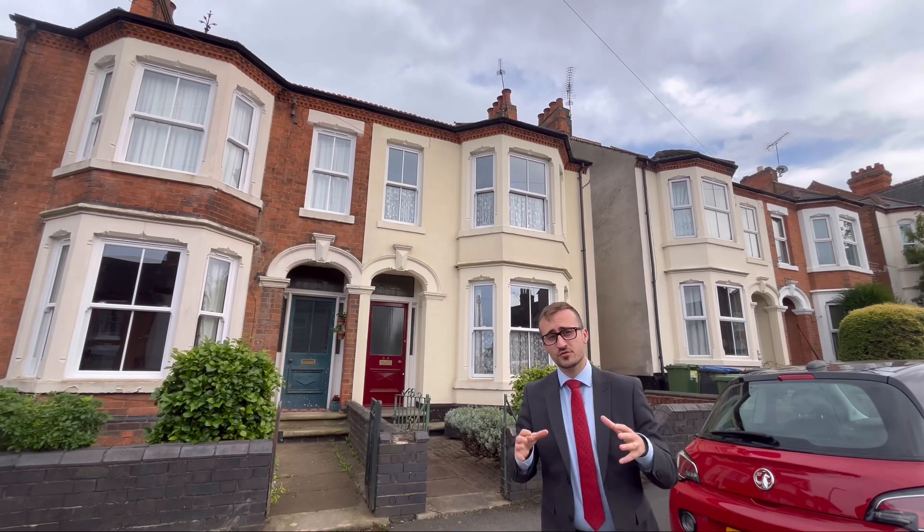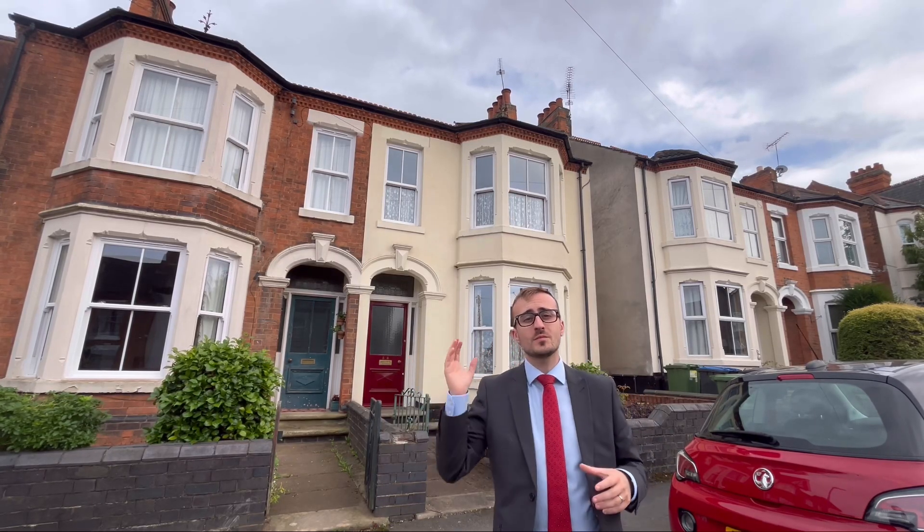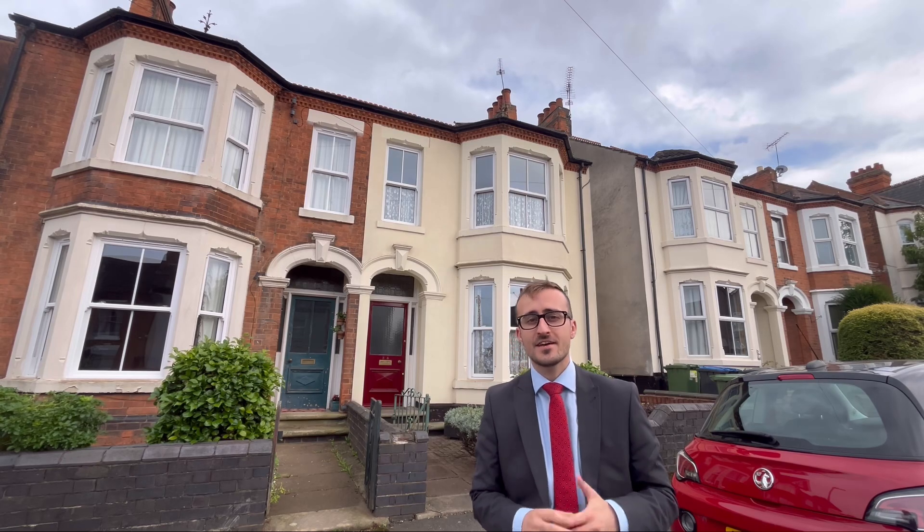Hi guys, today you're joining me here on Pratt Street where we are looking at this five bedroom semi-detached townhouse. If you're interested in seeing some more, come with me.